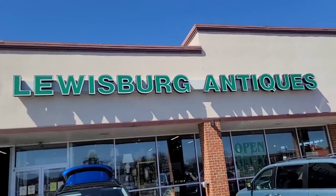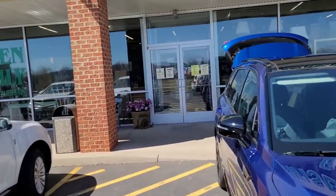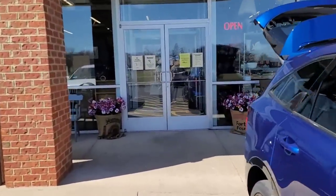Hey guys, it's Michael Todd and welcome to the Cult of Vintage. Today we are back in Pennsylvania in Lewisburg and we are at one of my most favorite places to shop when here — we are at Lewisburg Antiques. That's right, ladies and gentlemen. We're gonna get inside and see what we can find. Let's do it.